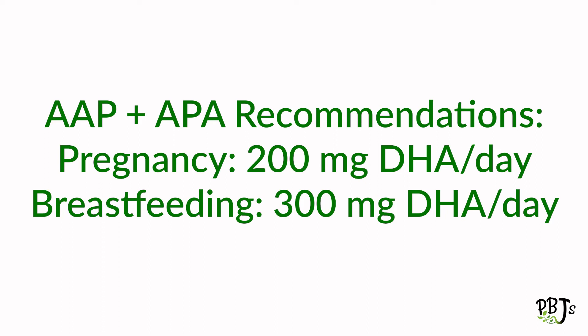This is why we recommend DHA supplementation during pregnancy. The American Pregnancy Association and the American Academy of Pediatrics recommend 200 milligrams of DHA per day during pregnancy and 300 during breastfeeding. However, research suggests that these numbers might be too low, and studies demonstrating the greatest effects have used doses of one to two grams per day.